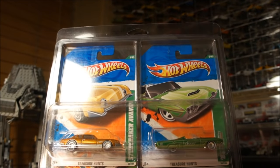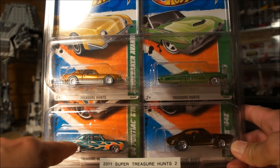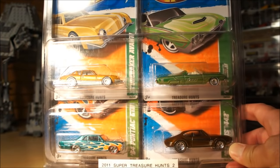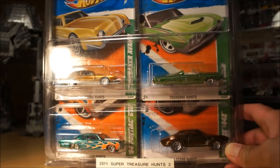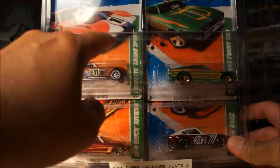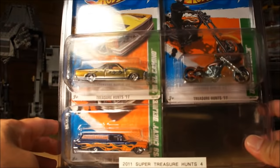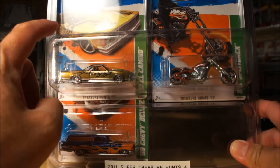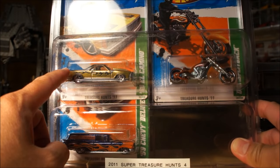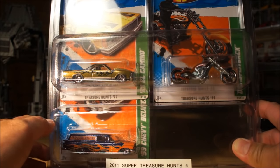Moving to the next set of four — one I got last week was the 64 Pontiac GTO. Then in the following set, the one I recently got was the Corvette Grand Sport. And in the last group, the one I picked up was the 80 El Camino. So there you have it — my complete carded 2011 Super Treasure Hunts.